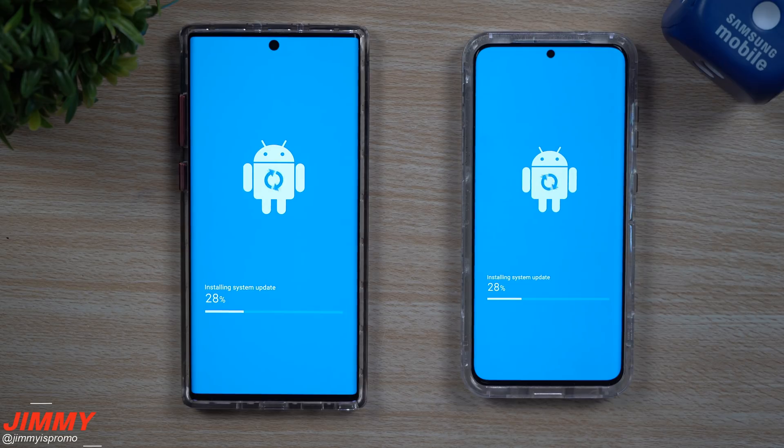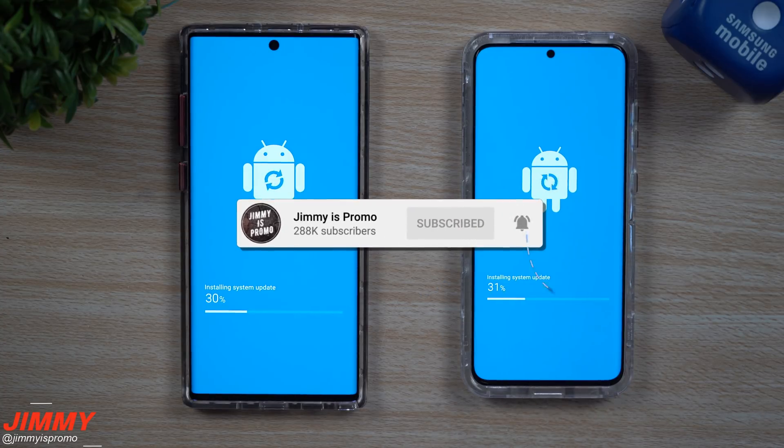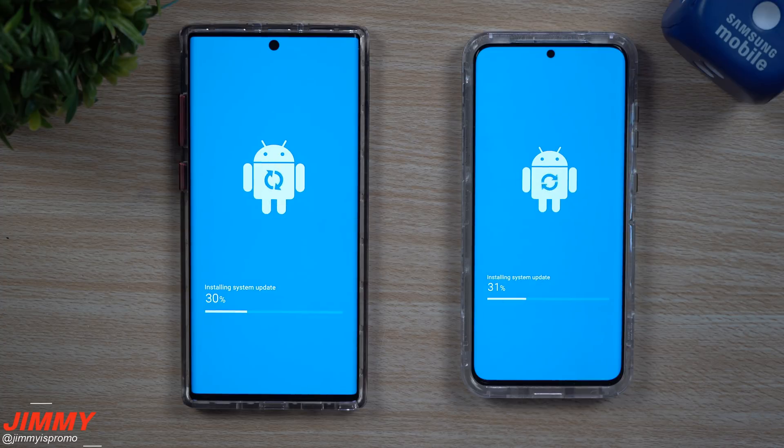If you're new here at the channel of Jamia's Promo and you own a Samsung Galaxy device and you love learning about tips, tricks, tutorials, and brand new updates, make sure you hit that subscribe button as well as the bell for notifications. Make sure you choose the option of all underneath the bell, so you get notified of all the videos — even though you're subscribed, if you do not select all, you might not get notified.